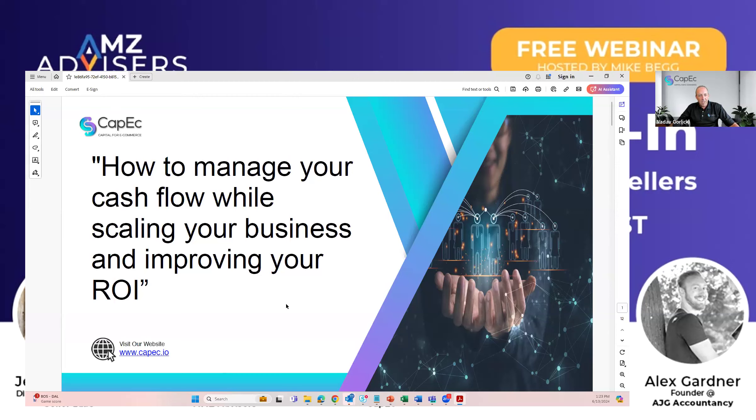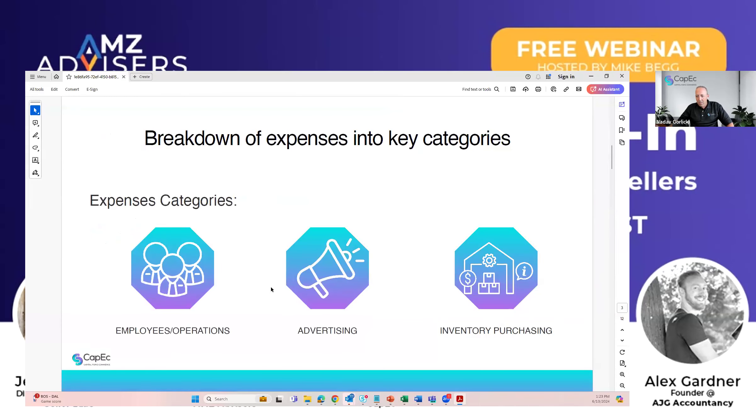We have a very unique solution. When managing online businesses, we have three different types of investments. One is employee/operational — those are monthly expenses like rent, software, and employees. The second is advertising, which usually has a very fast ROI — you advertise, you get a sale, you get your money back hopefully within a month or two, if Amazon didn't take it all into reserves. And then there's inventory.